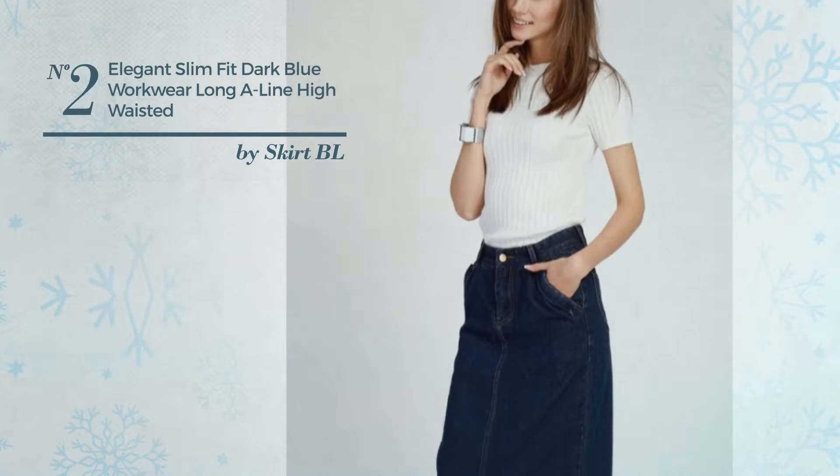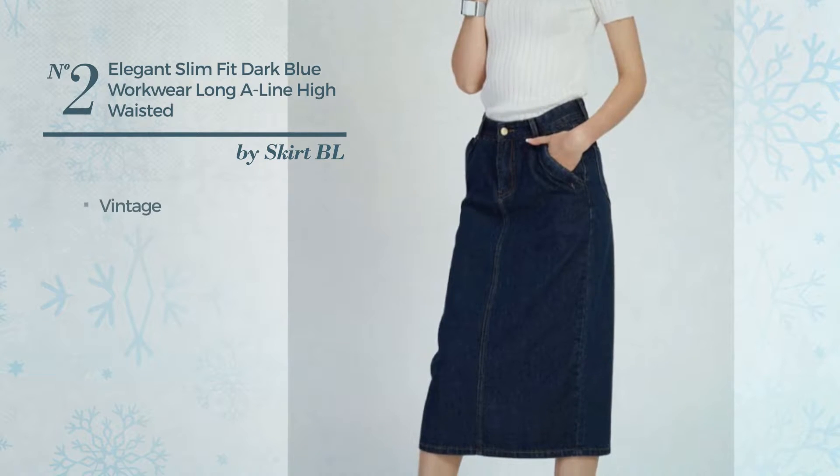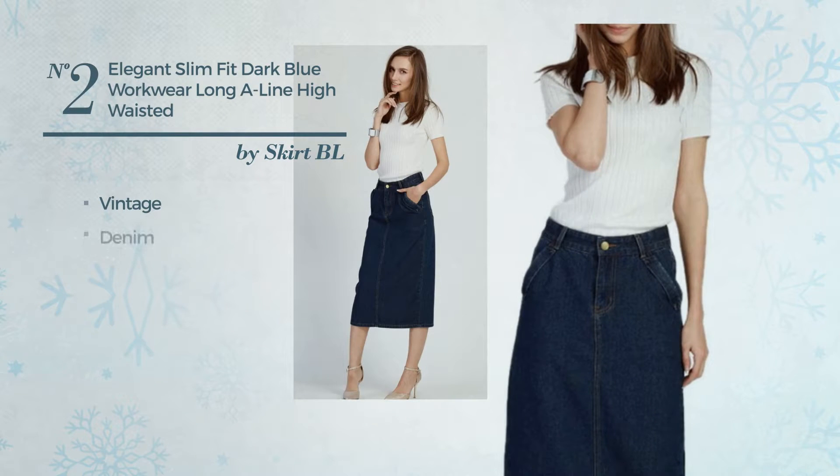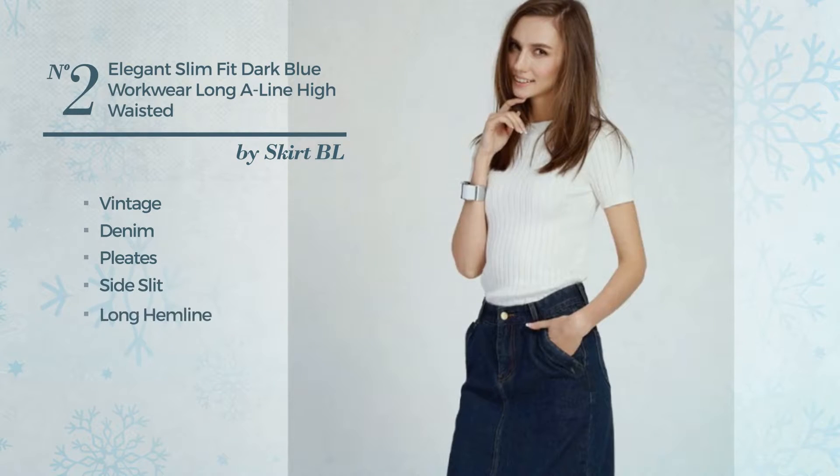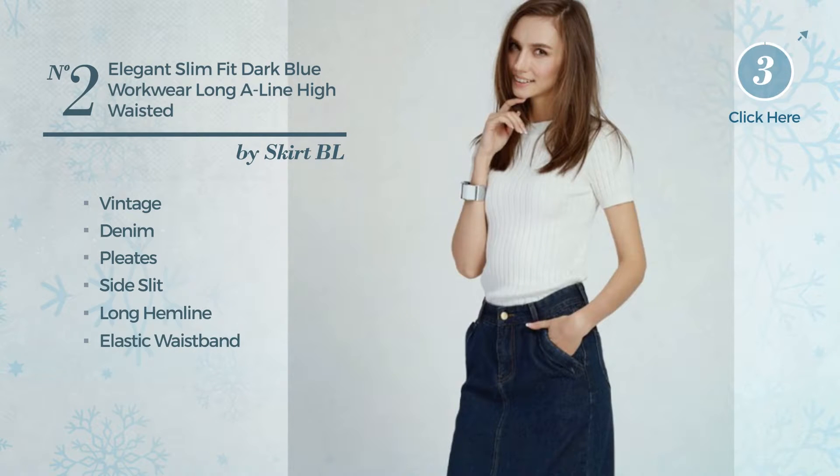Number 2. An All Cocktail Maxi Length Suit Skirt. Featuring a hot vintage influence, made of stretch denim, styled with pleats. This skirt includes side slit, long hemline, elastic waistband, band, pocket and concealed zipper. Available in 4 colors.